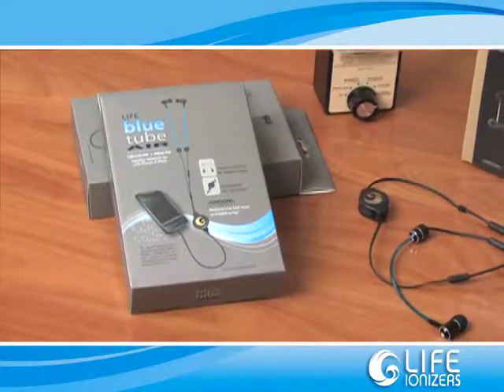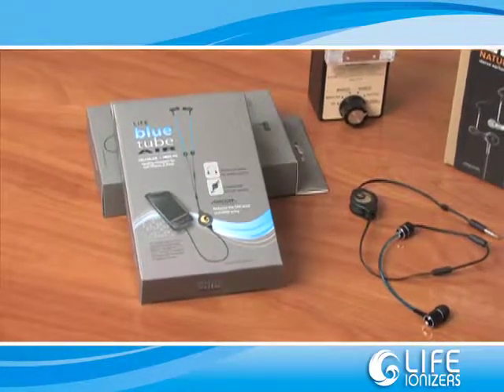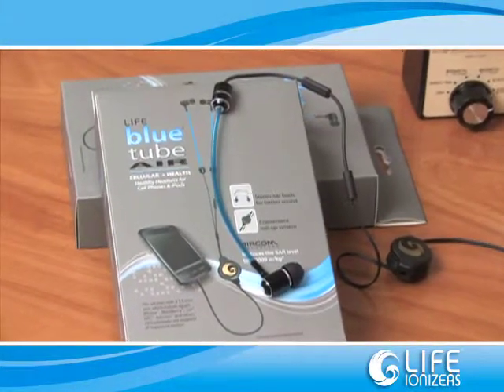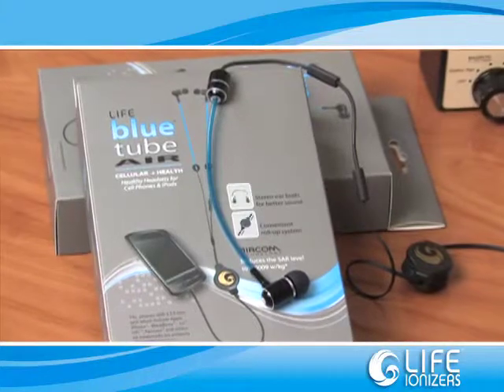Today, I'm here to offer you a solution — to help reduce the amount of SAR absorbed into your body with the use of the LIFE Bluetooth headset. There are numerous headsets currently on the market today. However, according to documented studies, the radio waves actually travel up the headset directly into the ear, which can therefore amplify your exposure to radio frequencies.